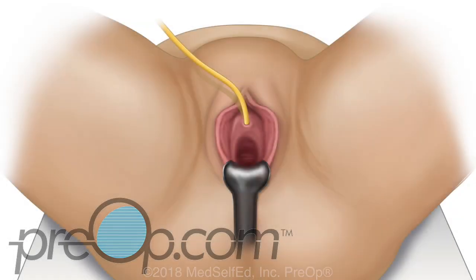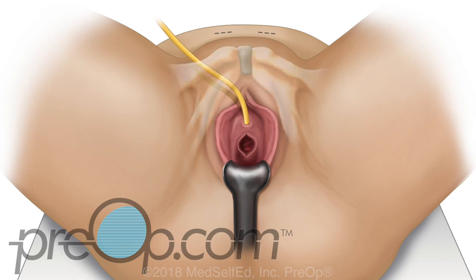If you are having a retro-pubic mesh procedure, the vaginal incision is made followed by two small skin incisions above the pubic bone. If a trans-obturator procedure is done, the vaginal incision is made followed by two small skin incisions in the groin crease of the upper thighs.